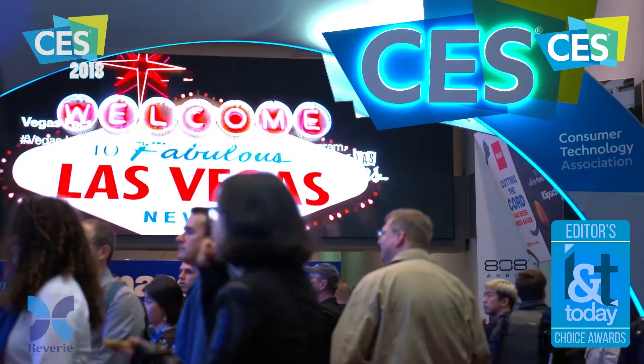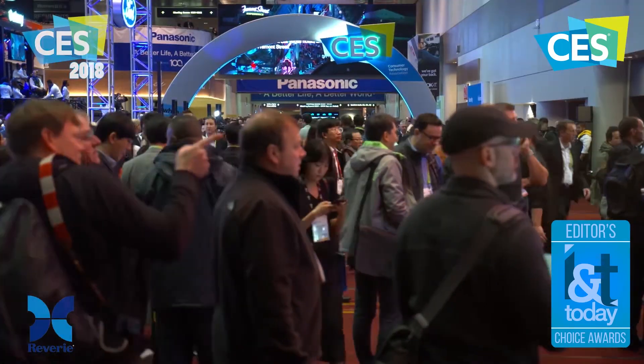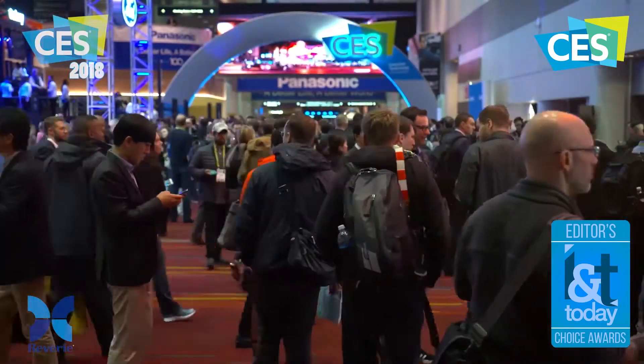How's it going guys, Anthony from Innovation and Tech Today here at CES 2018. I'm with Charlie and David from Reverie. How are you guys doing today? Good, fantastic. We're enjoying the show so far. It's actually our first time having a booth at CES, but it's our second time checking the show out.